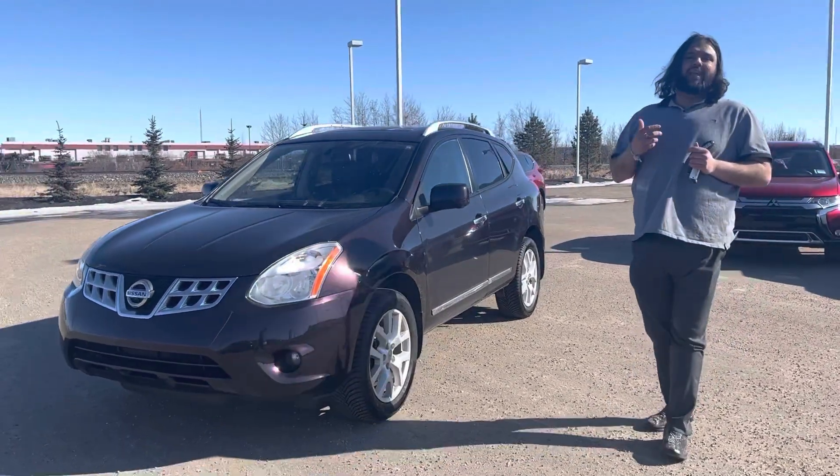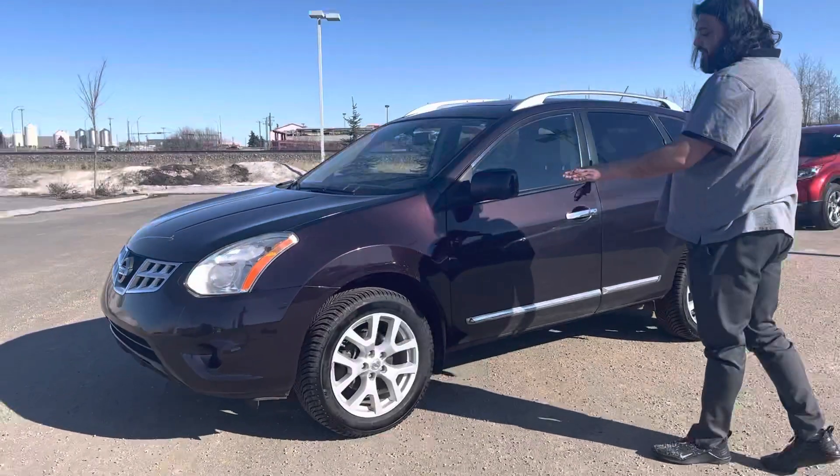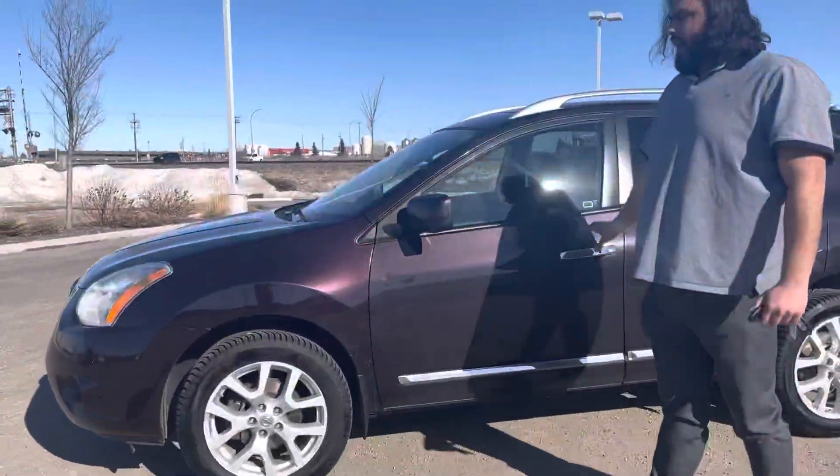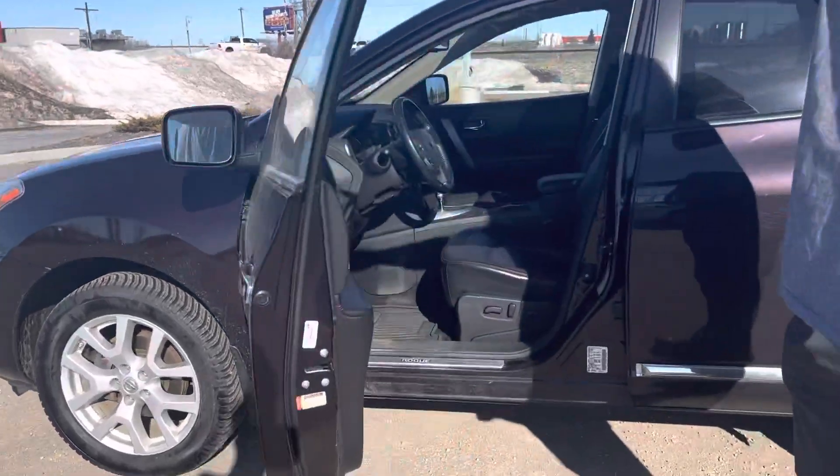Your engine, transmission, brakes, tyres — everything checks all boxes. As a matter of fact, it has practically brand new tyres on them. This being a Rogue, keyless entry right here, and it does have a remote start as well.